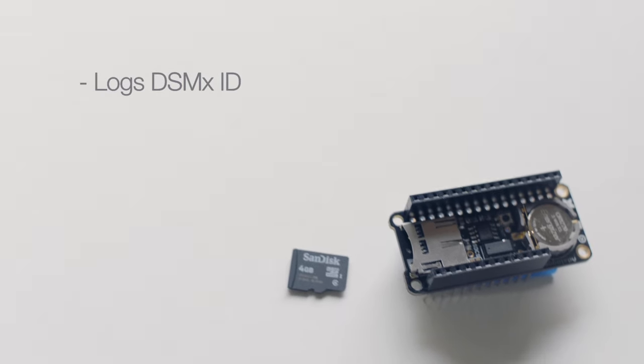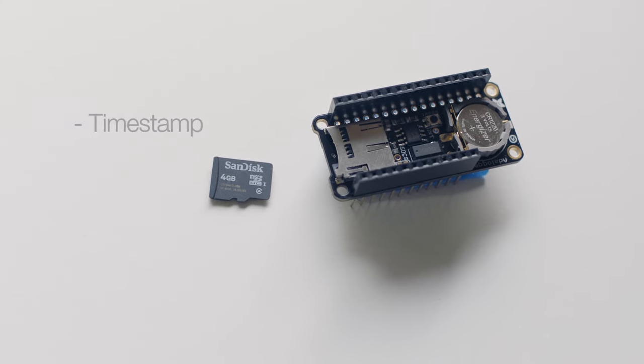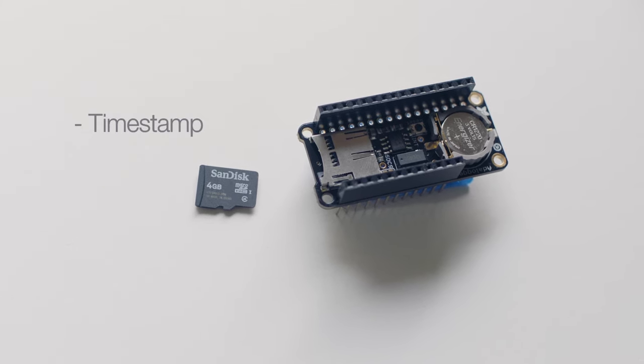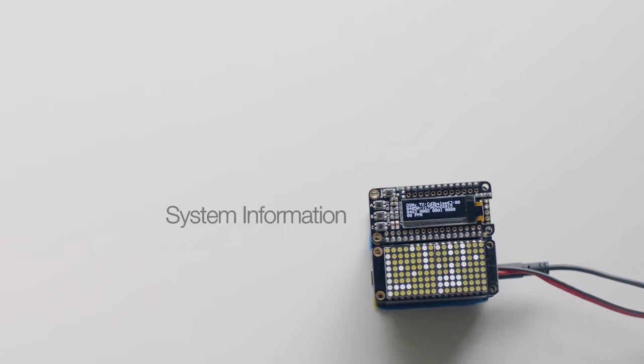Icarus is capable of recording the unique ID of any DSMX transmitter it detects. A real-time clock associates an accurate time to detected activity. The upper display shows the target's transmitter ID as well as technical parameters about the target and host control system.